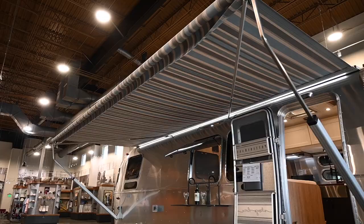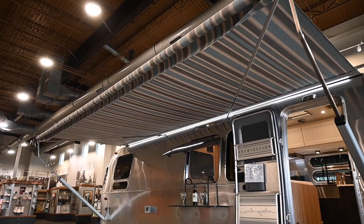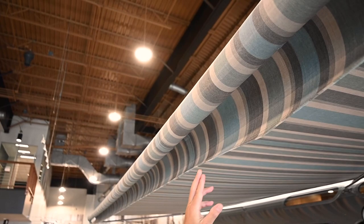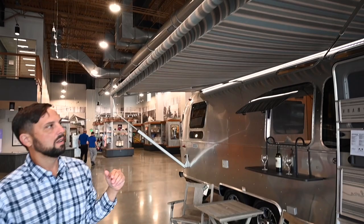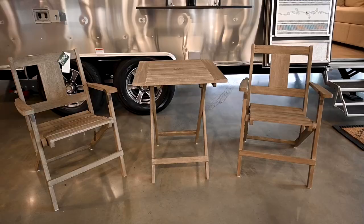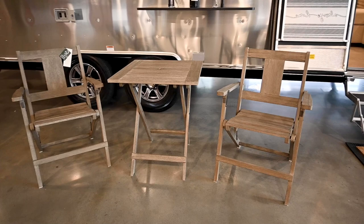Let's take a look at some exterior details and we'll head on inside for a full tour. Check out this Sunbrella awning — the material Pottery Barn picked out, built on the zip-dee structure of the awning. This is a power awning with a motor to bring it in and out and up and down, and there are some details that come with this trailer.